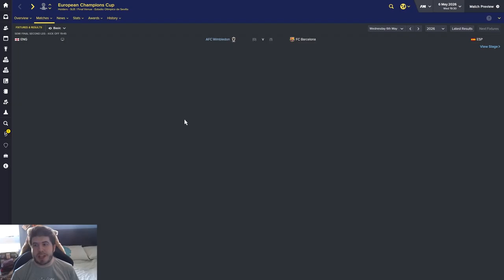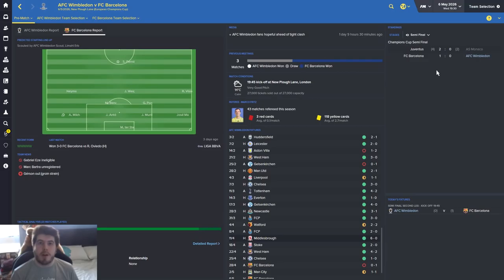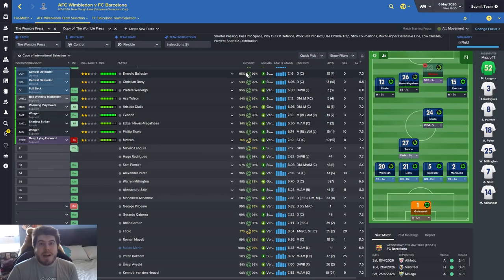Today we've got to go for it. Juve beat Monaco two nil in Monaco, which means if we get through to the final we'd be playing Juventus - of all three opponents I would take Juve. Raheem Sterling actually scored twice in the first leg for them. No Matthias obviously, so we're going to go with Peter, van Denhuyil, Beltam, Salvi, Achibar, Farmer, Rodriguez, Gomez, Cabrera, Asecchi, Gafrascoli.